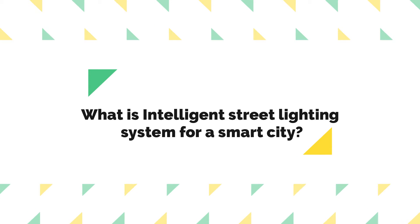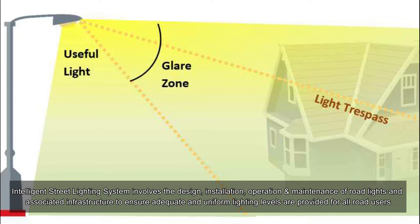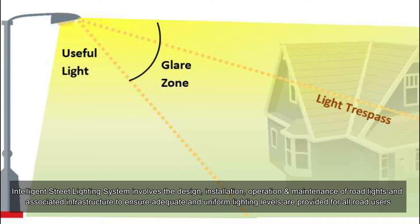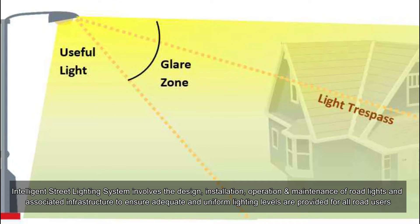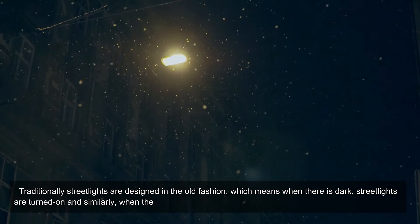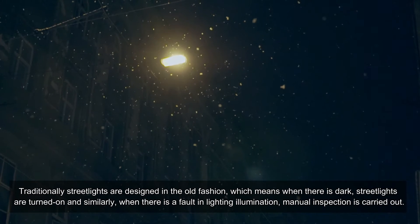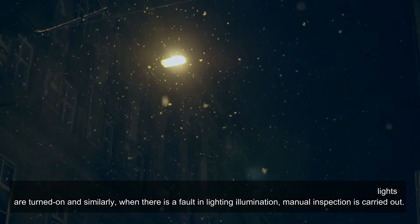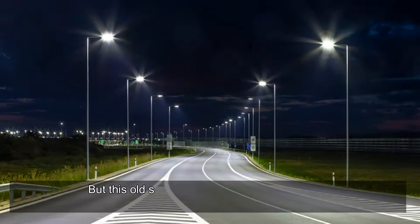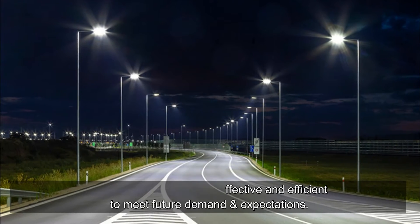What is an intelligent street lighting system for a smart city? An intelligent street lighting system involves the design, installation, operation, and maintenance of road lights and associated infrastructure to ensure adequate and uniform lighting levels are provided for all road users. Traditionally, street lights are designed in the old fashion — turned on when it is dark — and when there is a fault, manual inspection is carried out. But this old system is not effective and efficient to meet future demand and expectations.